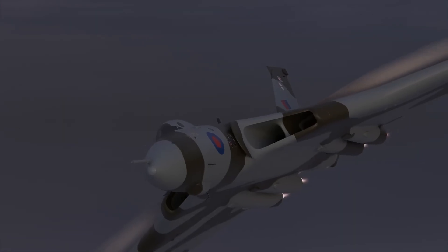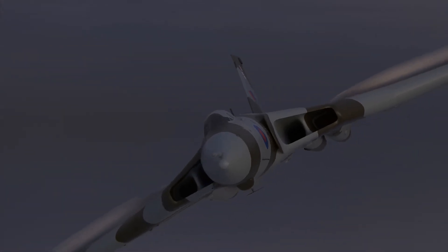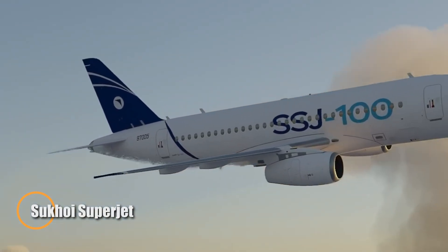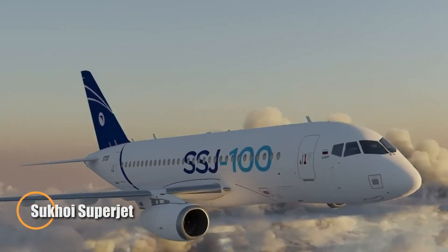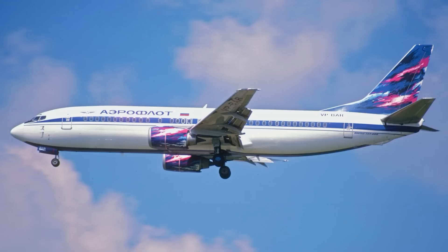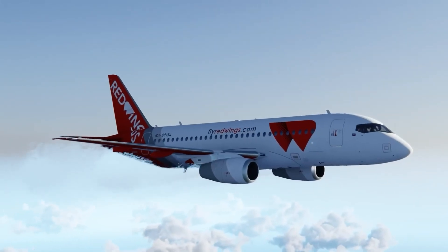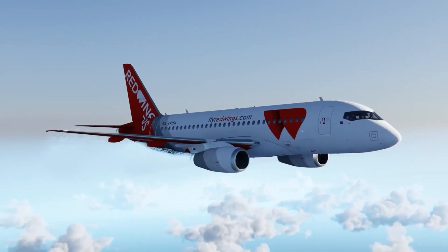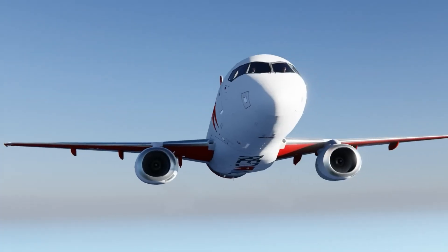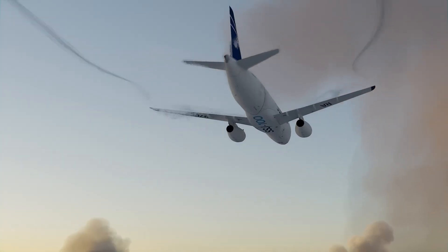The Sukhoi Superjet 100 (SSJ-100) is Russia's ambitious entry into the modern regional jet market, tailored for short-haul routes with a capacity of 87 to 98 passengers. Developed by Sukhoi Civil Aircraft, the SSJ-100 first took to the skies in 2008 and began commercial operations in 2011.